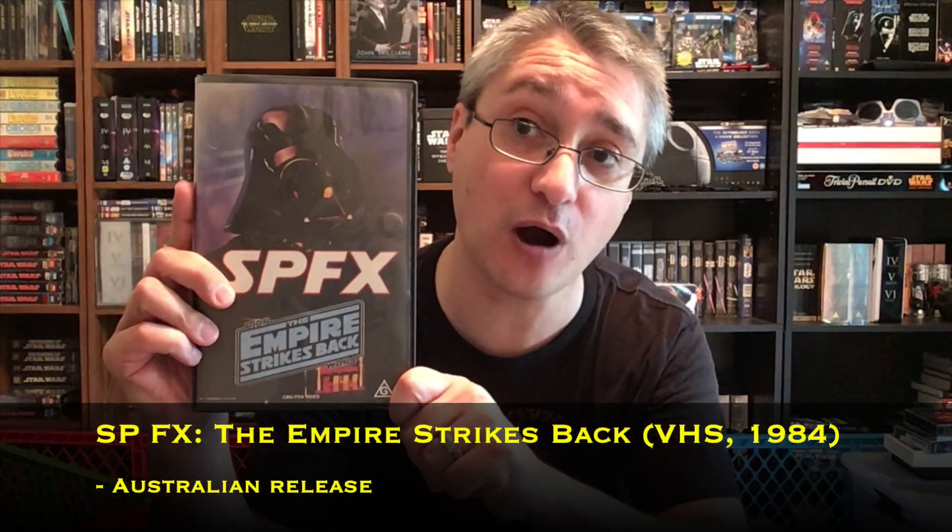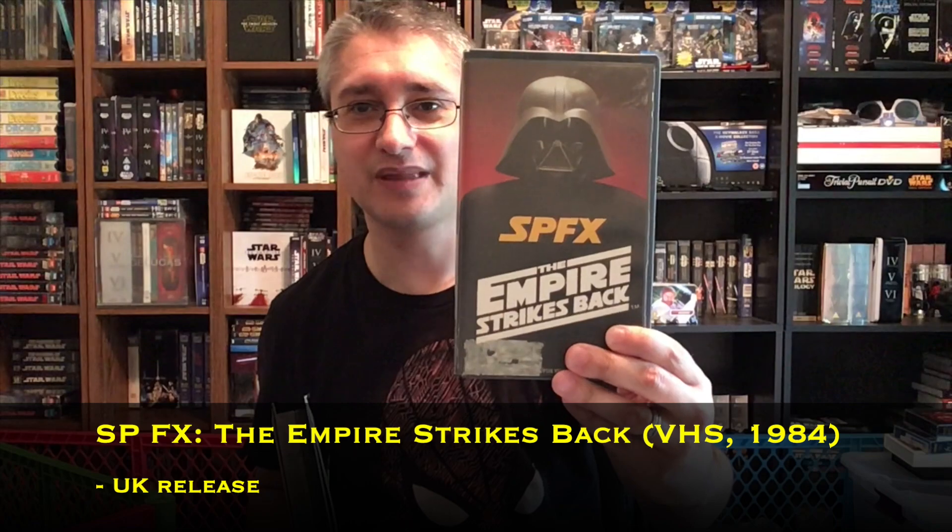Again, another item coming into my collection thanks to the generosity of Matt Fry. Very cool looking cover here compared to that UK one — there's the UK one. It's an okay, kind of different cover, but I think this one looks a little cooler though. This is the one from Australia.